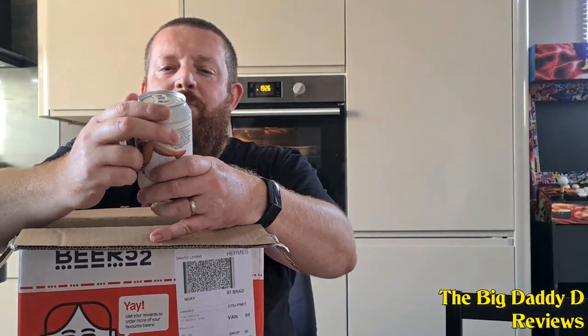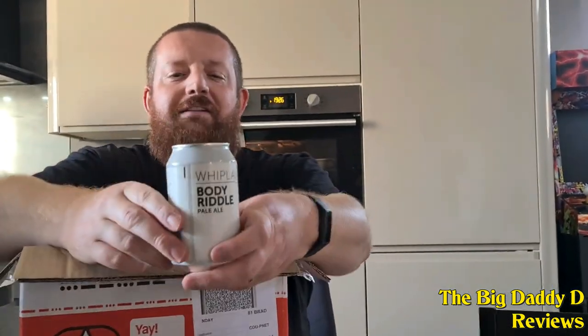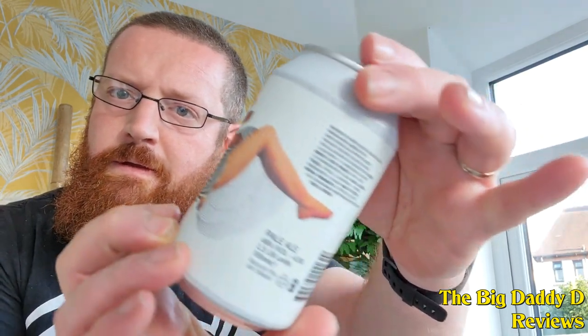Next up is Whiplash's Body Riddle Pale Ale. Great design on the can to start with. It tastes of grapefruit and lemon, which gives it a crisp, snappy and light-bodied taste. It's a pale ale that'd be ideal for a quick drink at lunchtime before going back to work, or if you just wanted something you could comfortably drink all night.